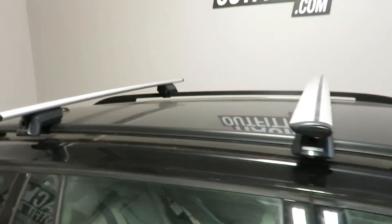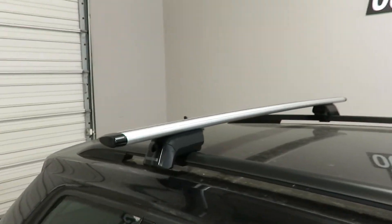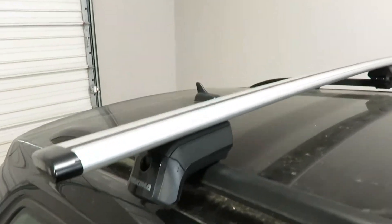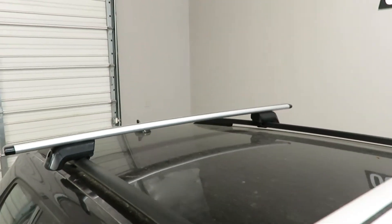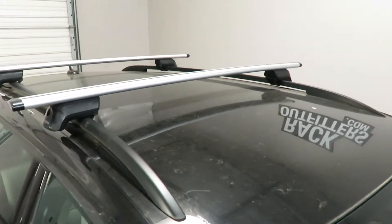The crossbars are positioned at 34 inches from front to rear, center to center — a variable adjustment along the length of the side rails. Maximum carrying capacity is 165 pounds evenly distributed. There is no interference with the full operation of the sunroof when equipped.